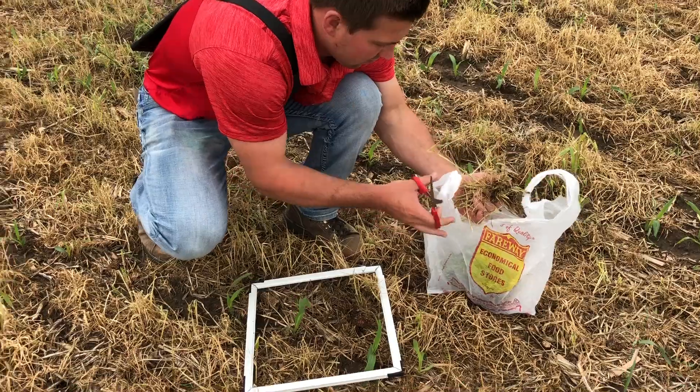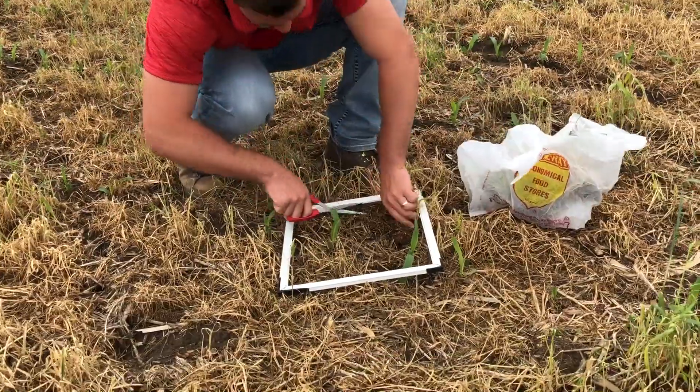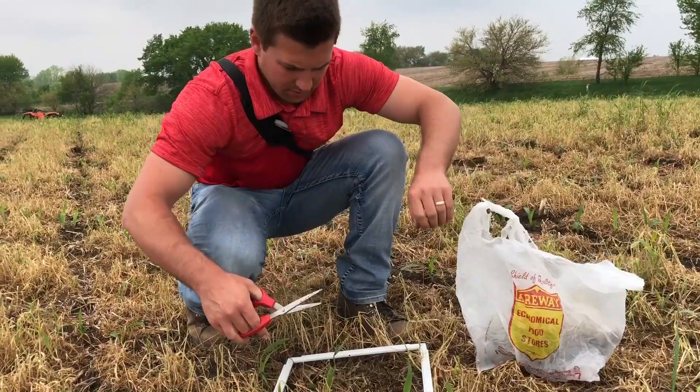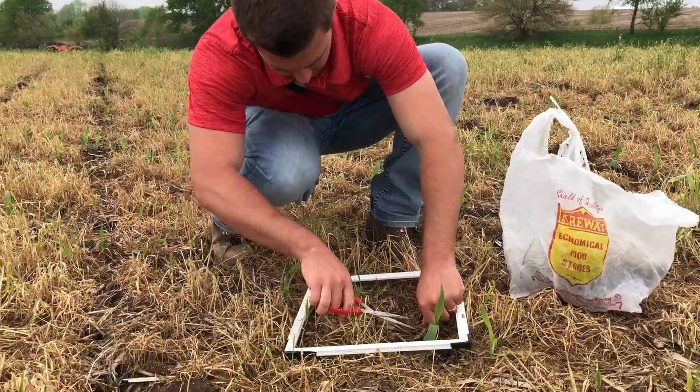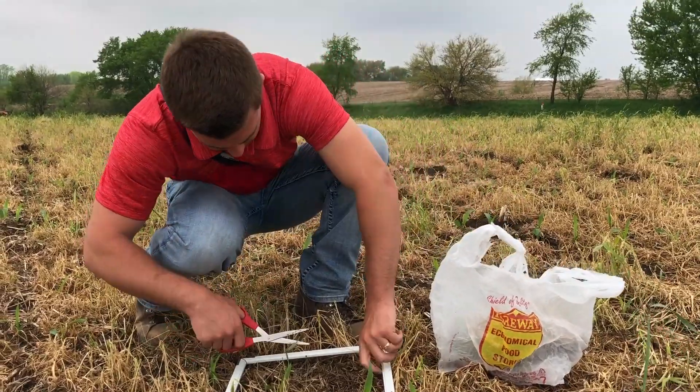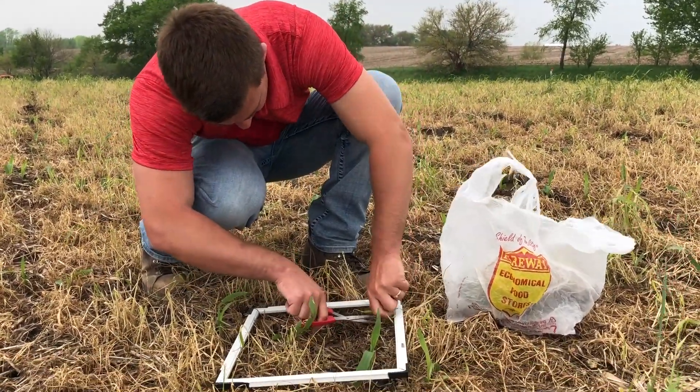Out here today taking soil samples, we're also taking biomass samples of our decomposing cover crop — just weighing it out. We already sent samples into the lab a couple weeks ago, so we already know the nutrient content in that cover crop. Now we're watching that cover crop decompose and release back into the soil.